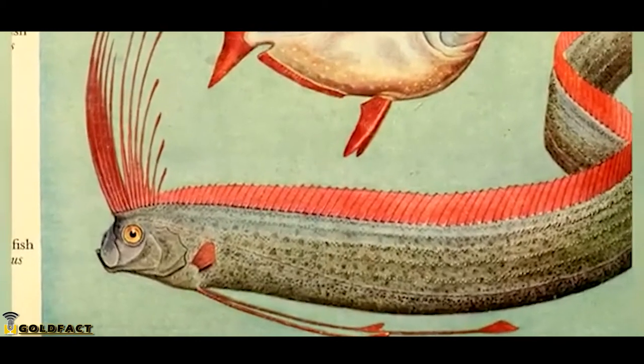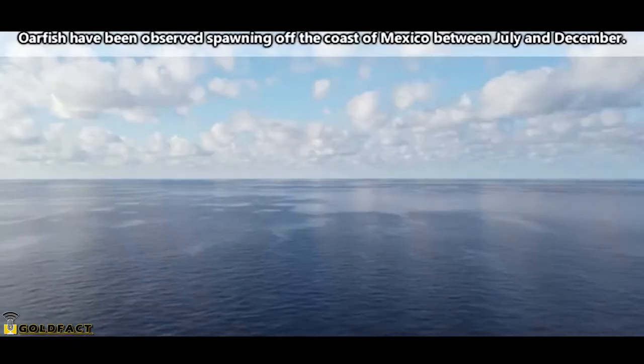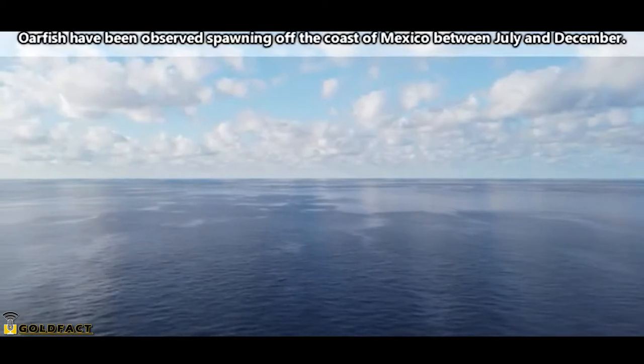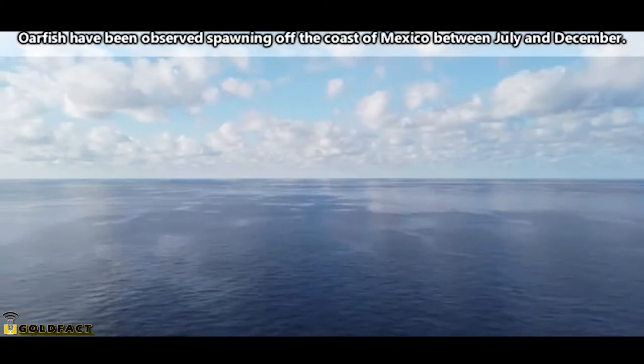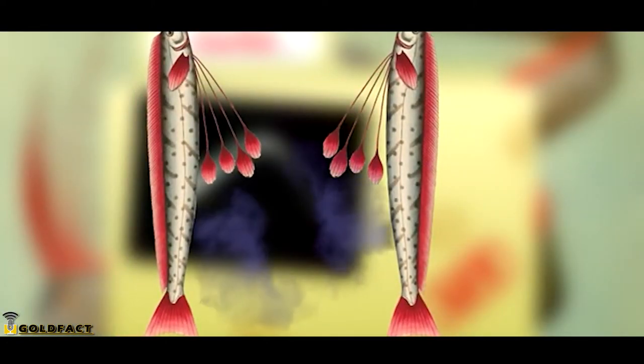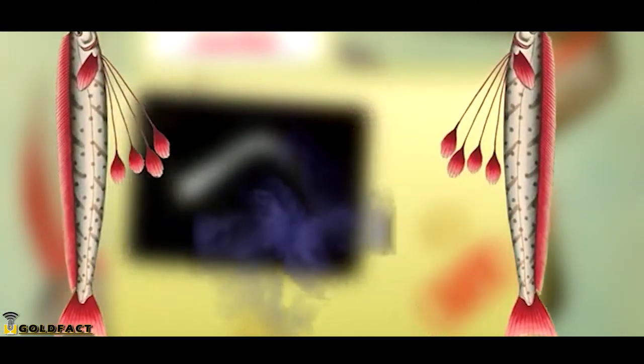They're also thought to be relatively solitary, though groups have been seen during breeding events. Oarfish are broadcast spawners and don't take part in raising their young. A male and female will meet up, release sperm and eggs into the water column, and then leave their young behind.